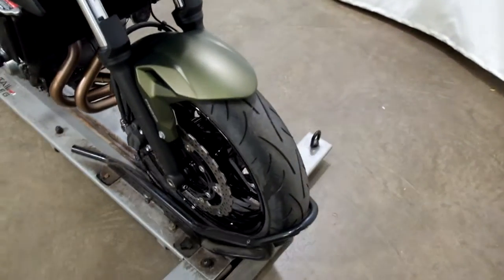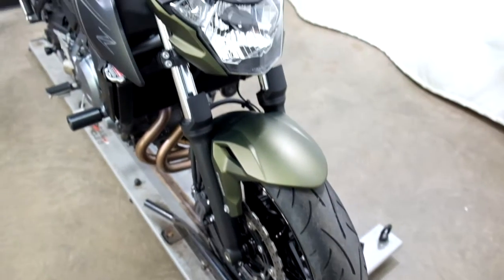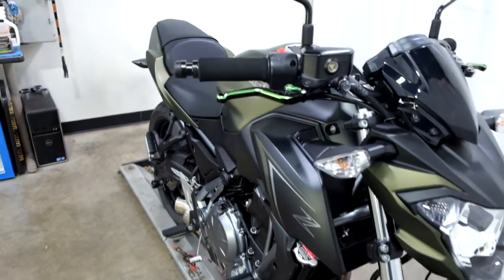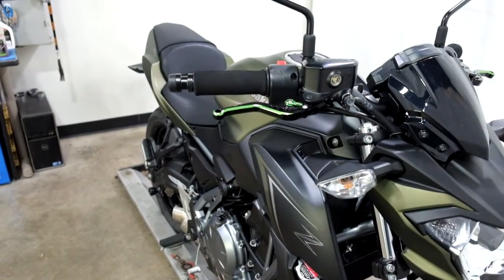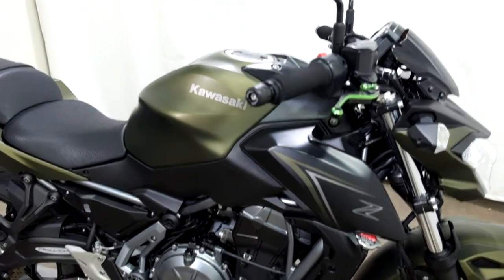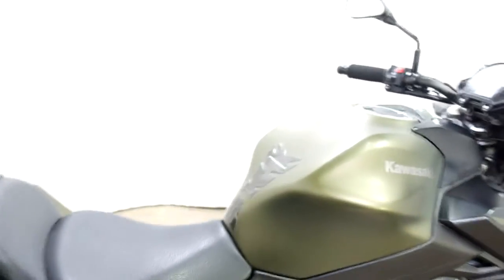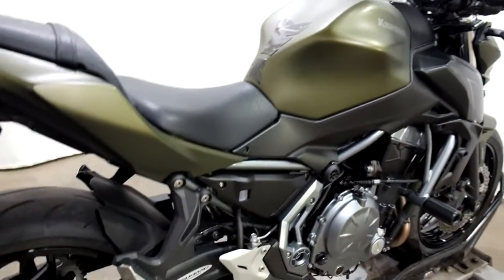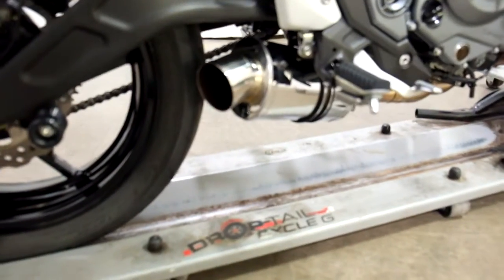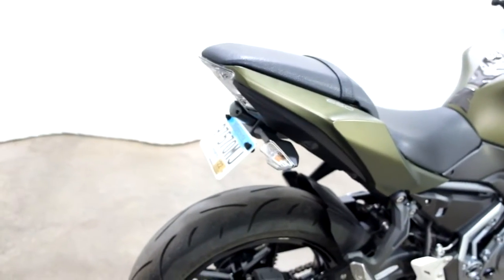Tires on this bike are still in good shape and appear to have plenty of miles left on them. Service will make sure when it goes through inspection. It has adjustable levers, grip covers, bar ends, frame sliders, a tank pad, what I think is a Delcovic exhaust slip-on — just because of the sticker right there — stand spools, and a fender eliminator.